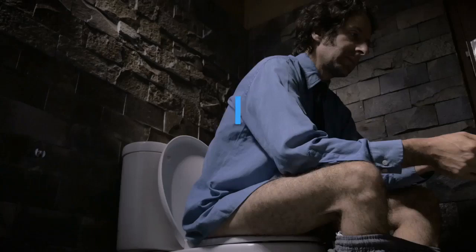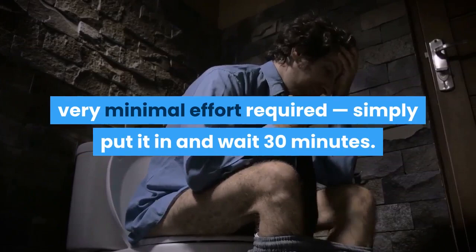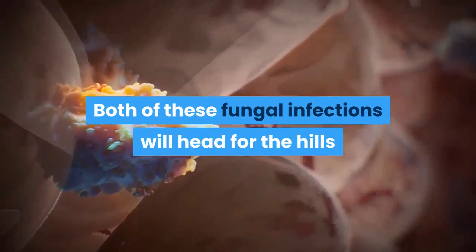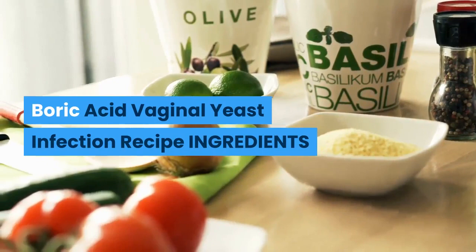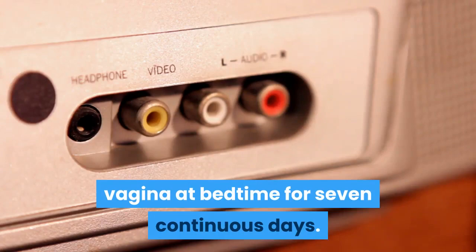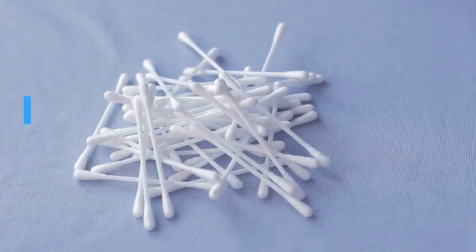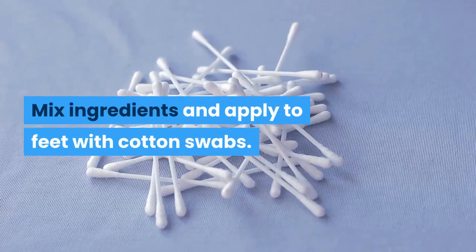Recipes. Some of the best boric acid recipes are for two common health problems: yeast infections and athlete's foot. Boric Acid Vaginal Yeast Infection Recipe — Ingredients: 600 mg boric acid, size 0 gelatin capsule. Directions: Insert one boric acid-filled capsule into the vagina at bedtime for 7 continuous days. Boric Acid Athlete's Foot Recipe — Ingredients: 2 teaspoons boric acid, 1 cup of rubbing alcohol or water. Directions: Mix ingredients and apply to feet with cotton swabs. You can also put the dry boric acid powder into the ends of socks or stockings to treat or prevent athlete's foot.